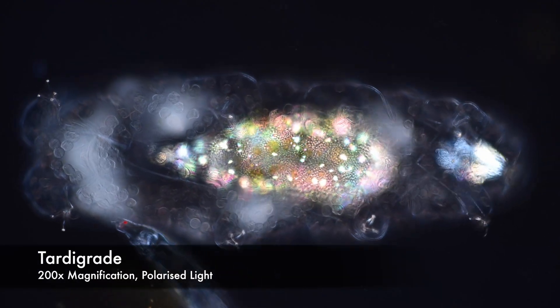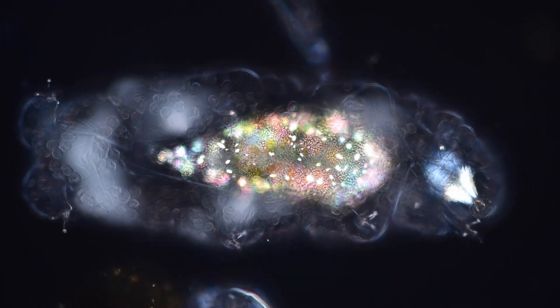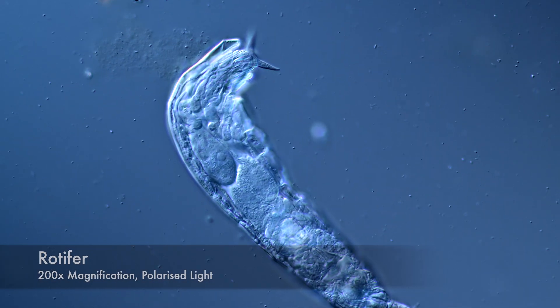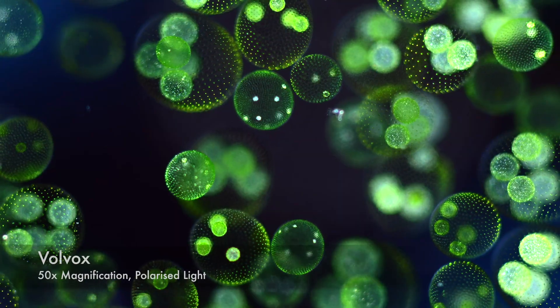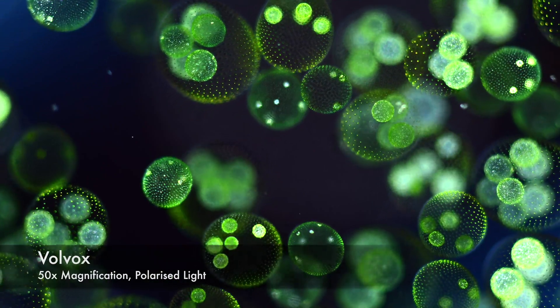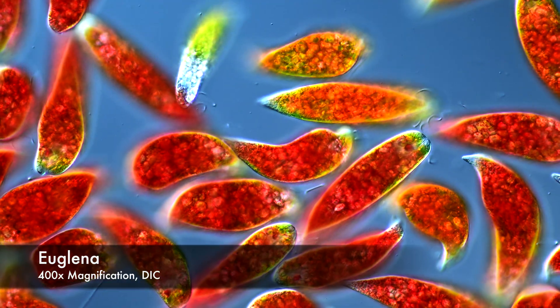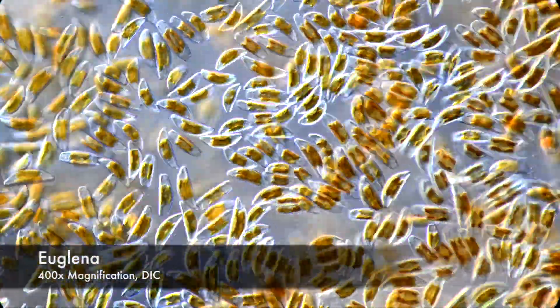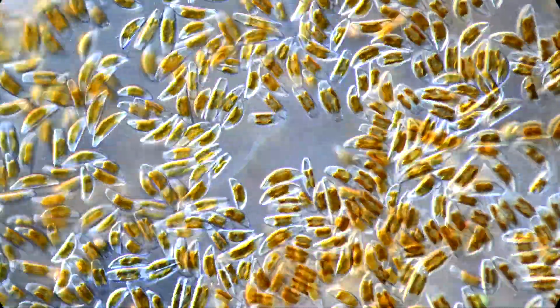For us humans it's quite hard to grasp how big or small microbes actually are. Of course, when looking at microscope videos or pictures, usually microbe sizes are expressed in microns or in rough comparisons. It is helpful but not very intuitive. The actual size remains rather arcane.